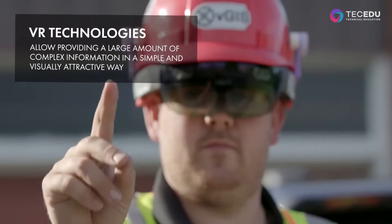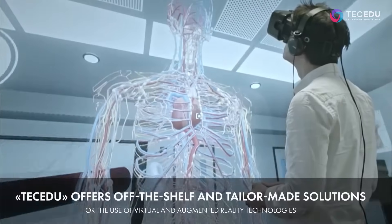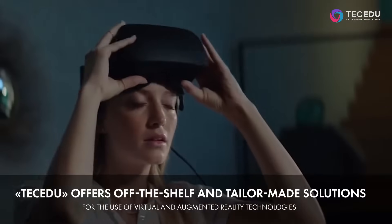This technology allows providing a large amount of complex information in a simple and visually attractive way. TechEDU offers off-the-shelf and tailor-made solutions for the use of virtual and augmented reality technologies.